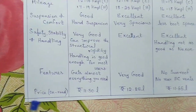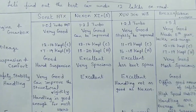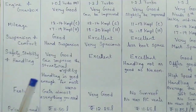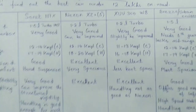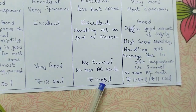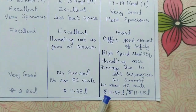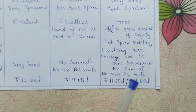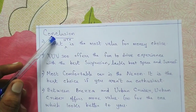Talking about on-road prices, which vary slightly between states: the Sonnet HTX variant is around ₹11.5 lakhs, the Nexon XZ Plus S variant is around ₹12.25 lakhs, the XUV300 W8 is around ₹11.65 lakhs, the Brezza top variant is around ₹11.85 lakhs, and the Urban Cruiser top variant is around ₹11.65 lakhs on-road.